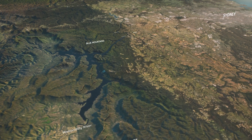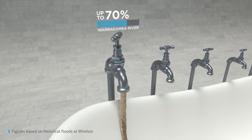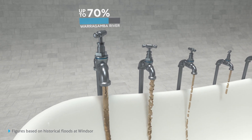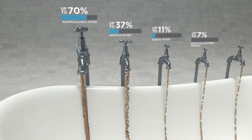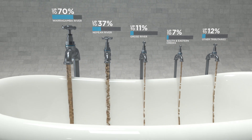Five major tributaries act like taps pouring water into the valley during a flood. While every flood is different, the Warragamba River contributed up to 70% of the water in major floods that happened in the past 60 years. The other tributaries typically make smaller contributions.